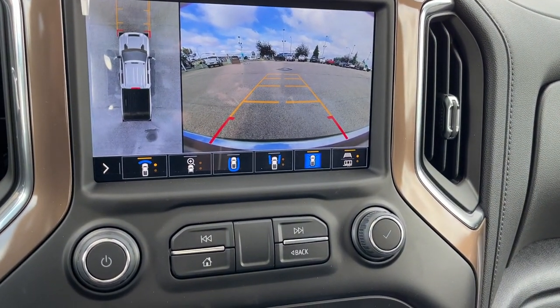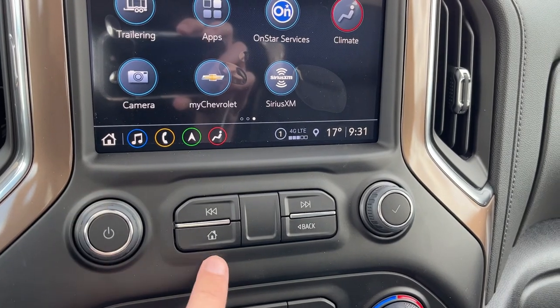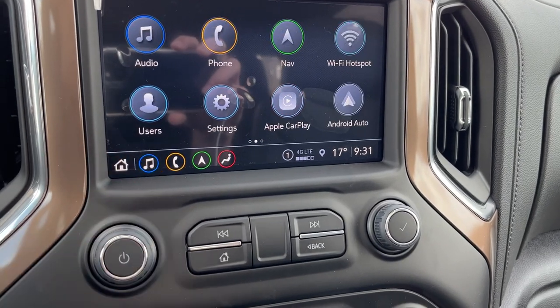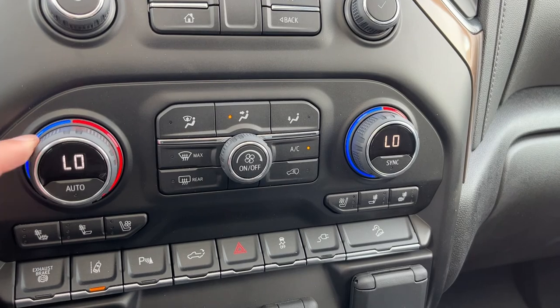We can also see we have trailering assist. We can control our climate, and we have our 360-degree camera with adaptive and hitch guidelines. Volume button, home, as well as seek — across the side, back button, and our menu button. Also have home in the bottom left. Below that, dual zone climate control and control the temperature through our knobs.